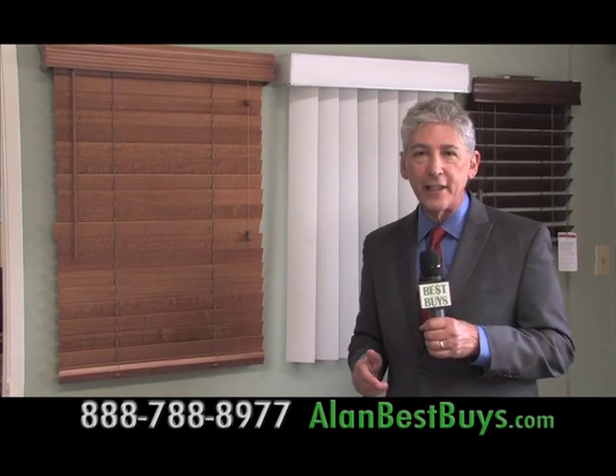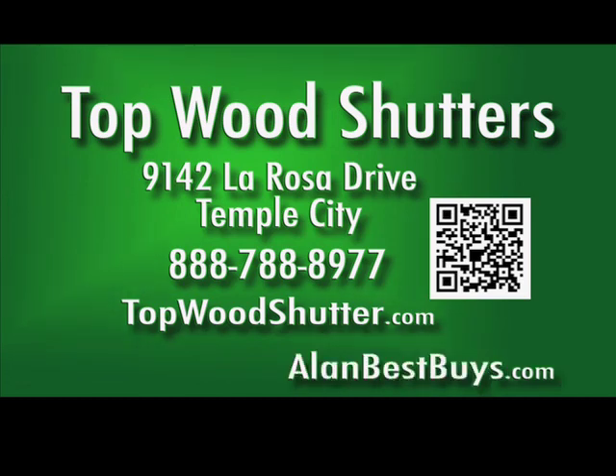Topwood Shutters runs weekly specials on blinds and shades, so call them every week to find out what that week's special is. Topwood Shutters, 9142 La Rosa Drive, Temple City. 888-788-8977. topwoodshutter.com.